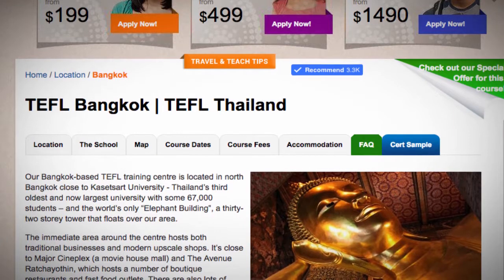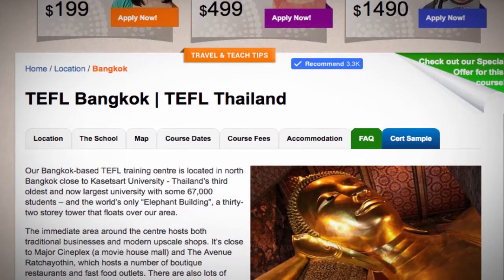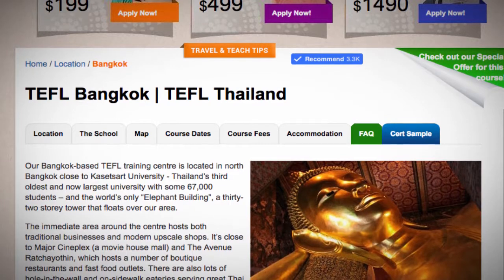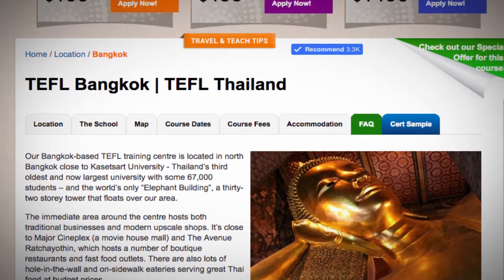It's close to Major Cineplex, a movie house mall, and the Avenue Ratchadapisek, which hosts a number of boutique restaurants and fast food outlets. There are also lots of hole-in-the-wall and on-sidewalk eateries serving great Thai food at budget prices.